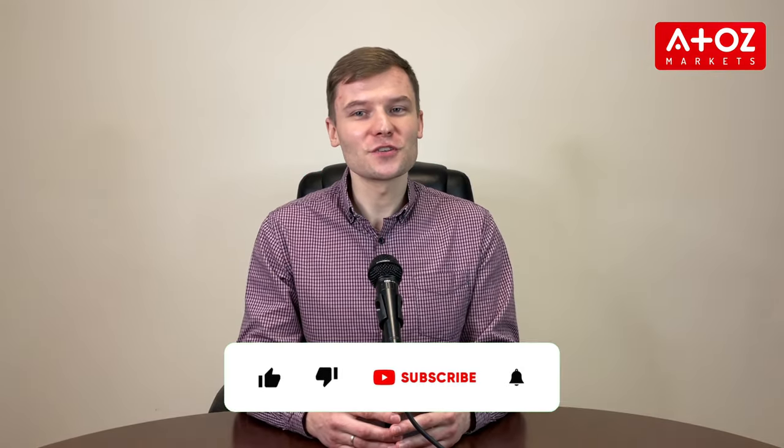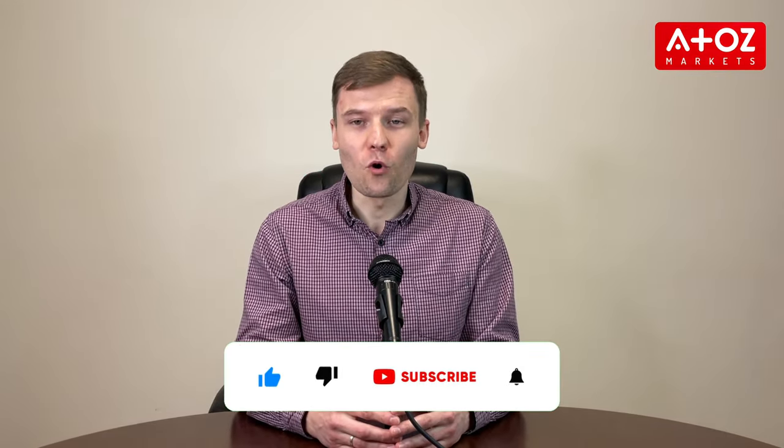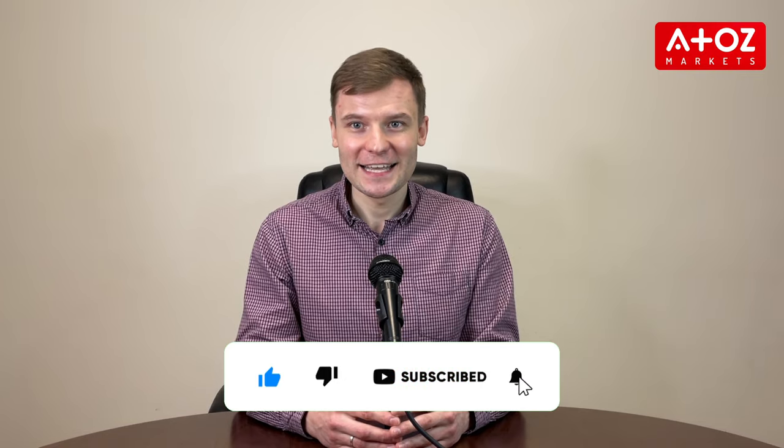In conclusion, MyForexFunds offers an excellent opportunity for forex traders and with their promotions and coupon codes, it's easy to save money on your next purchase. So don't hesitate to check them out and take the first step towards reaching your trading goals. Thanks for watching and make sure to subscribe to our channel for more great videos like this. Thank you!